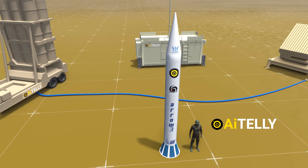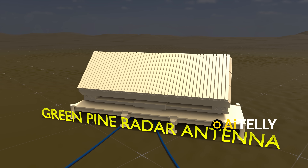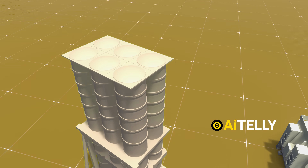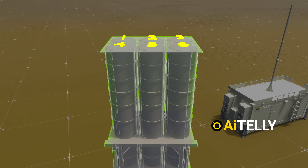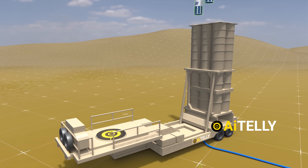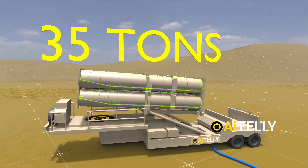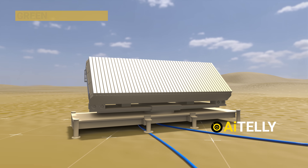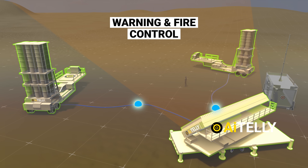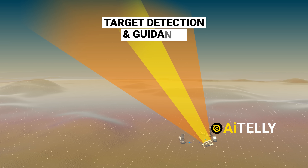The Arrow missile defense system consists of three basic parts: the missile launcher unit, the Green Pine radar antenna, and the Arrow missile. The missile launcher unit is composed of six erector launcher tubes housing ready-to-fire missiles, positioned at the rear of a two-axle trailer. Each launcher, when fully loaded with six launch tubes, weighs 35 tons. The Green Pine radar serves as the warning and fire control radar for the Arrow-3 anti-ballistic air defense missile system, playing a crucial role in target detection and guidance.